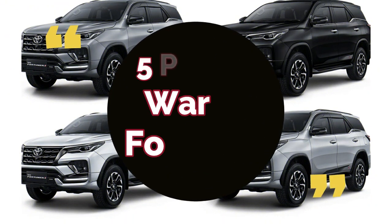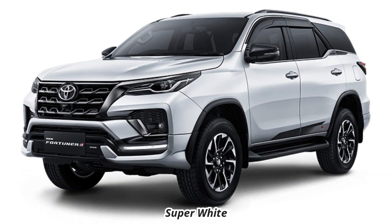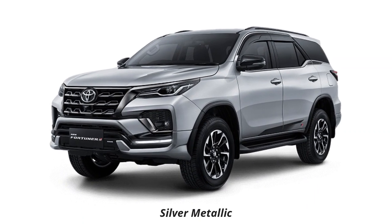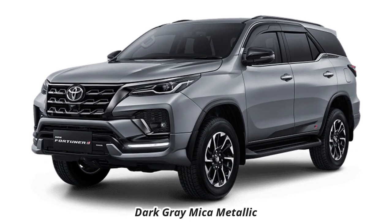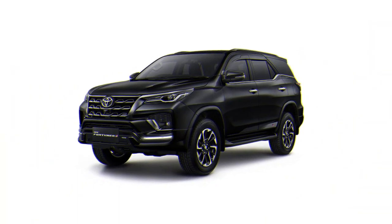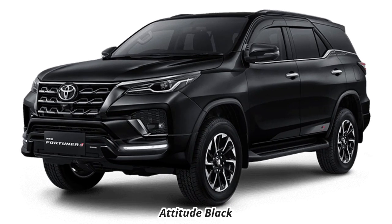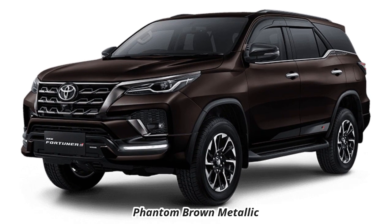New Fortuner memiliki 5 pilihan warna: yang pertama super white, yang kedua silver metallic, yang ketiga dark grey mica metallic, yang keempat attitude black, dan yang kelima phantom brown metallic.